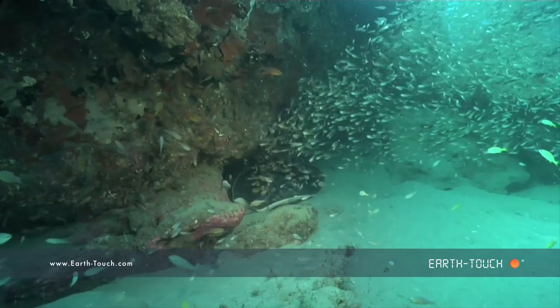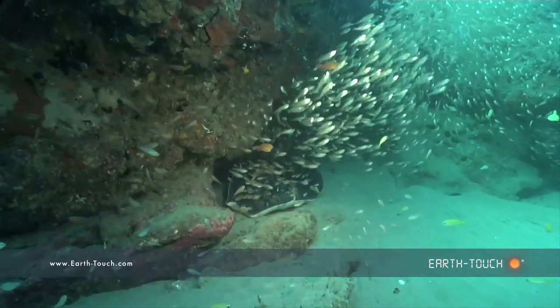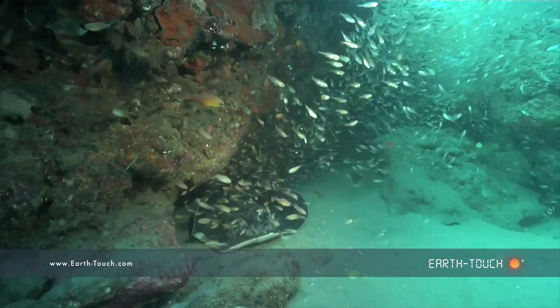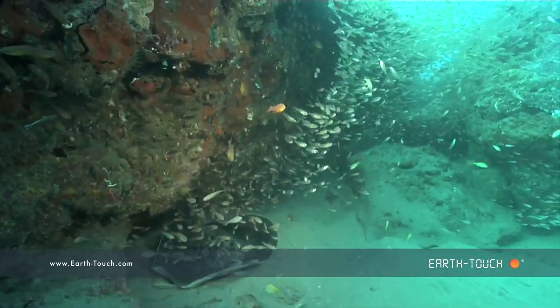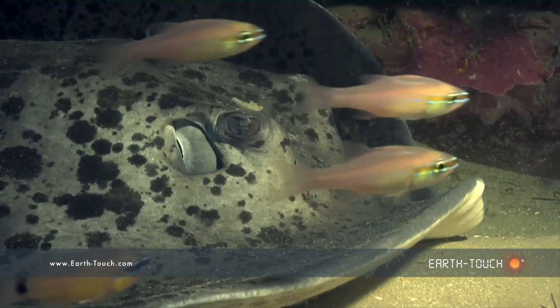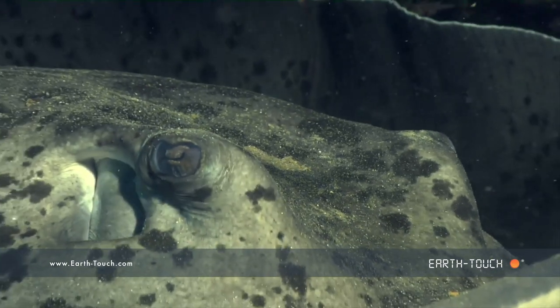Below them I found this really nice big bull ray who was being attended by a couple of these cleaning shrimps. They're also known as round ribbon tail rays, and it's the same species as the blue spotted round ribbon tail ray.